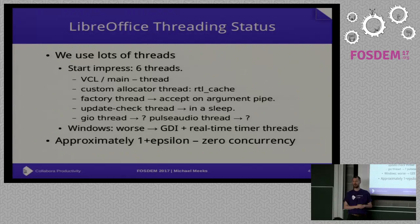There's an update check thread which is basically asleep — I don't quite know why we need to run asleep in a thread, but we do. There's a GIO thread under Linux, and a Pulse Audio thread similarly. We often don't play audio but they're there just in case. On Windows the situation is significantly worse. We use real-time timers on Windows, and Windows' time APIs are sufficiently bad that it creates a whole pool of threads that presumably do something really dumb. GDI does this as well. So it's normal to have 20 or so threads in LibreOffice on Windows, and no concurrency at all, practically.